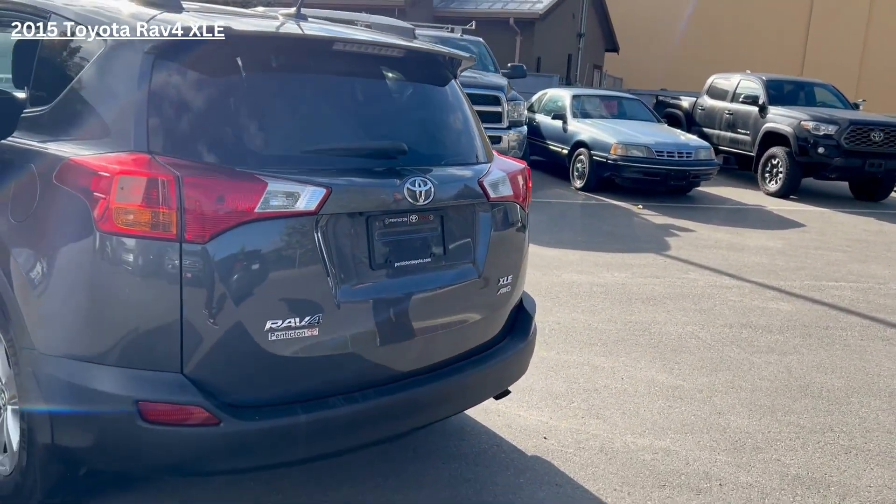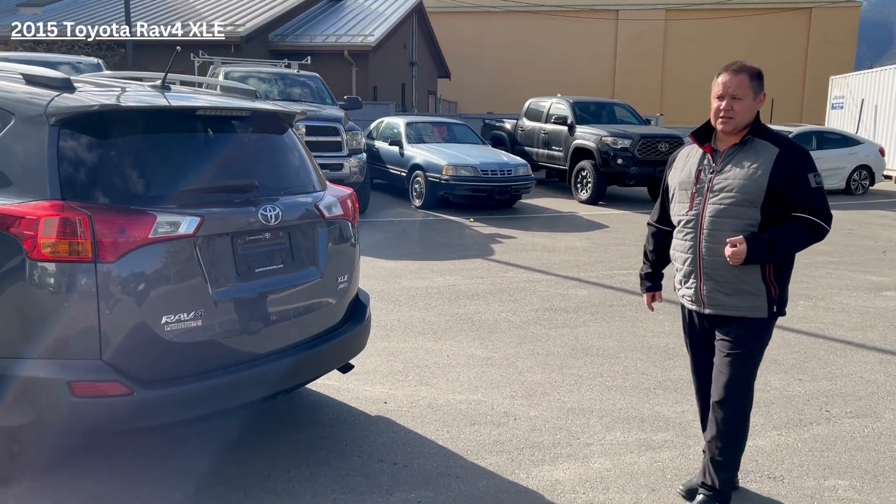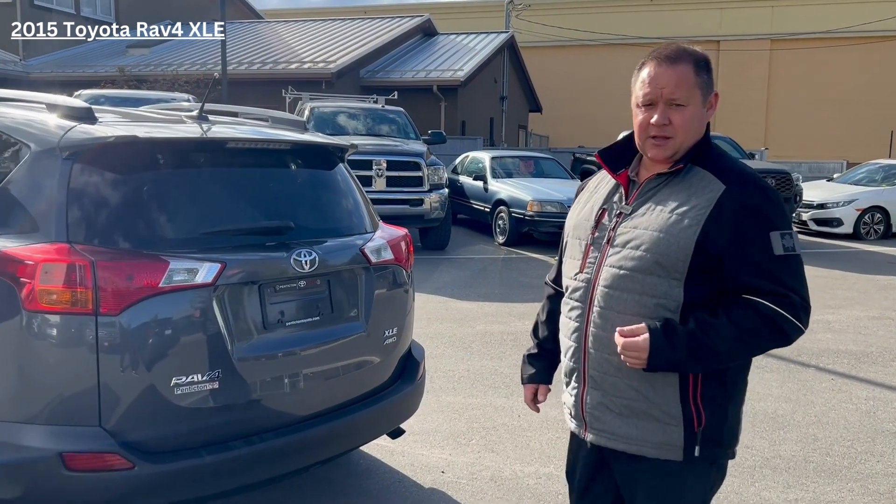So if you'd like to know anything more about this vehicle, please reach out to me. My number is 250-488-6845, or come on down to Penticton Toyota and check it out. Thank you.